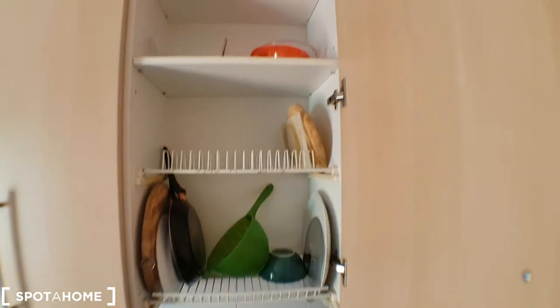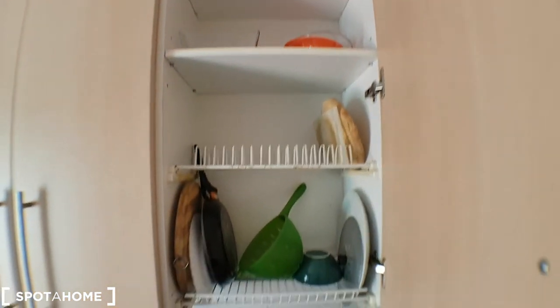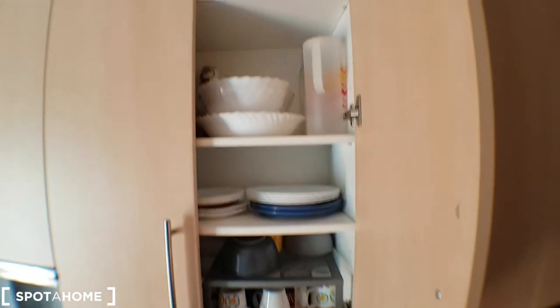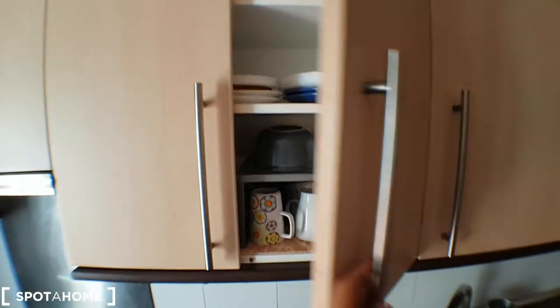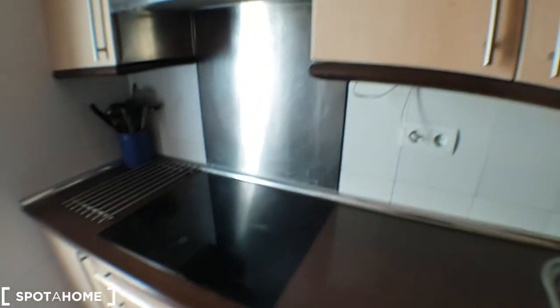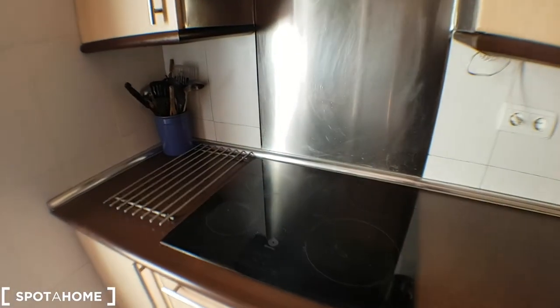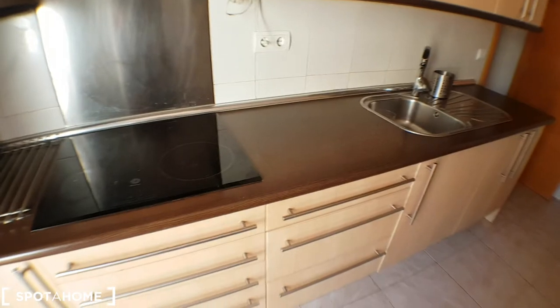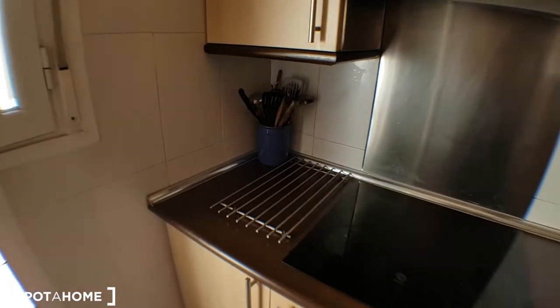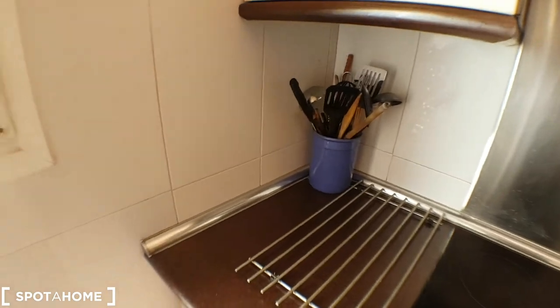There's a pan, a table, dishes, glasses, and rugs. Fully equipped. There's a stove here, and that's the storage for whatever you want — your food or something like that. Cutleries there as well.